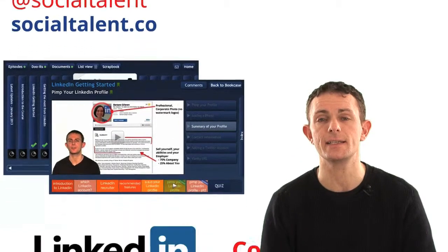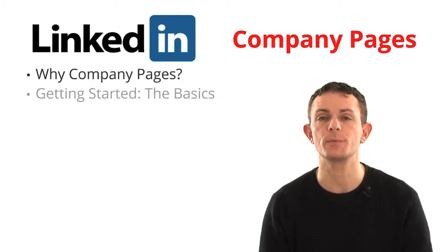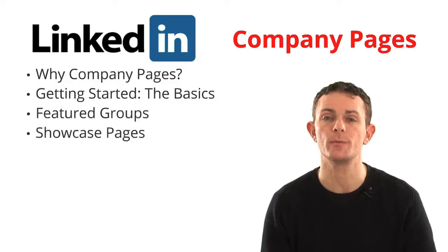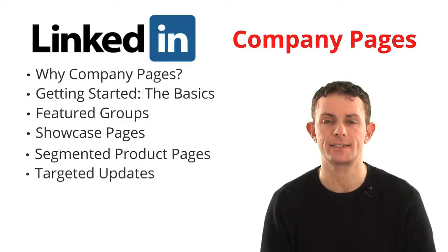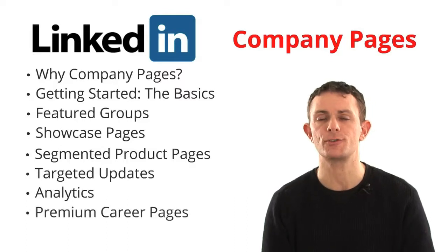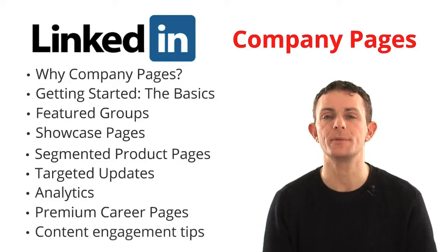Today's topic is LinkedIn company pages. We're going to cover why you should be interested in company pages, why it's important to get it right, how to get started, some of the basic things you need in place, featured groups, showcase pages — a pretty new concept introduced a few months ago — how to target your updates, analytics and changes to that feature, whether to consider a premium career page, and content engagement tips in terms of what works to get people commenting, liking, and sharing.